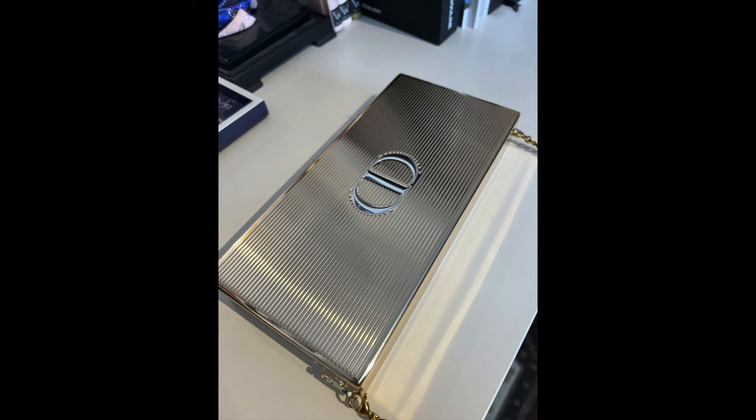Today I'm going to be talking about another launch from the Dior Holiday Collection. This I could not resist, and I'll tell you why. This is the new limited edition Menardere Maquillage — it's the makeup clutch from Christian Dior.